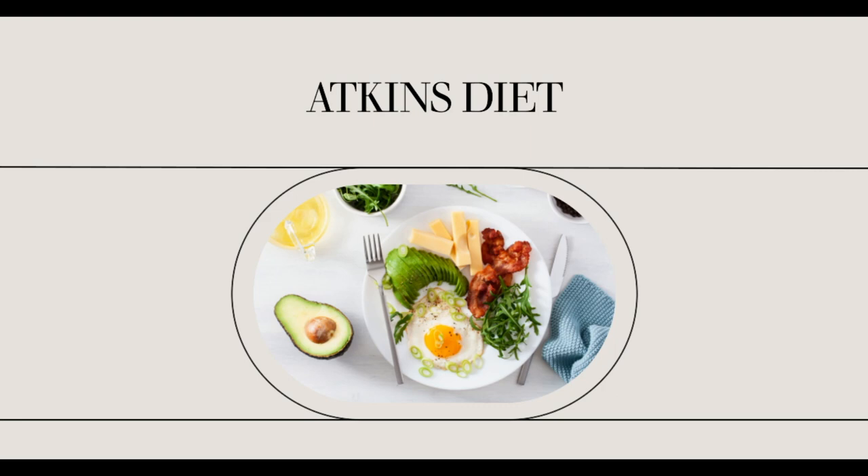It's also important to drink a minimum of 8 eight-ounce glasses of water per day and get exercise. Both of these steps can help with intestinal problems.